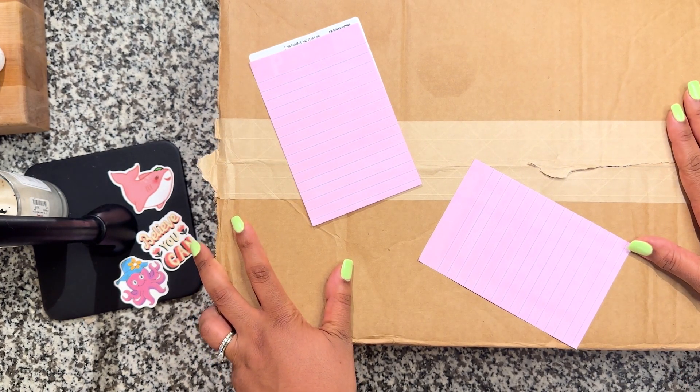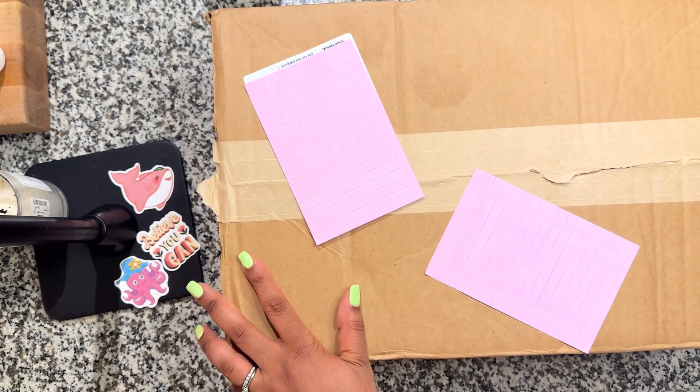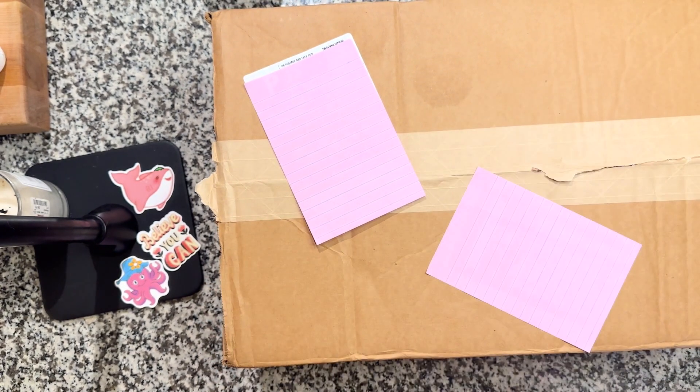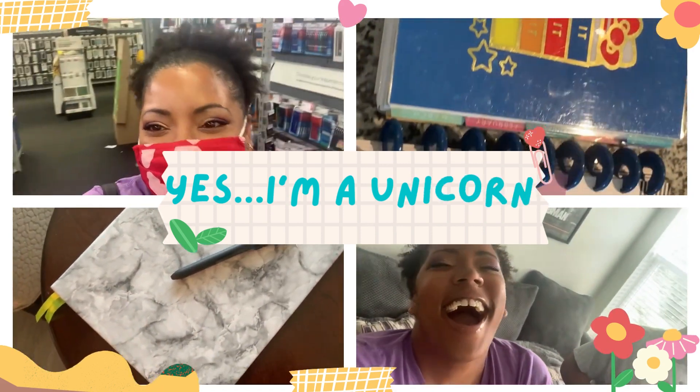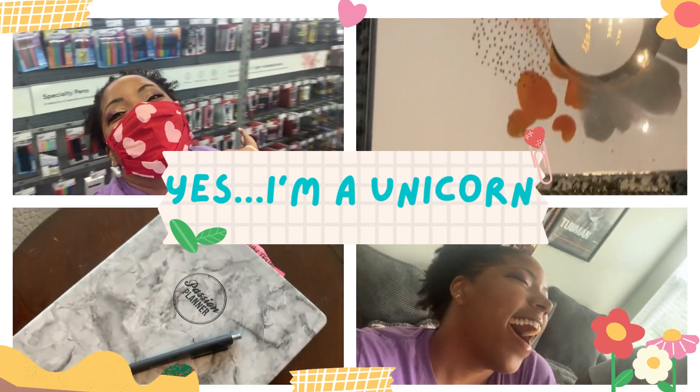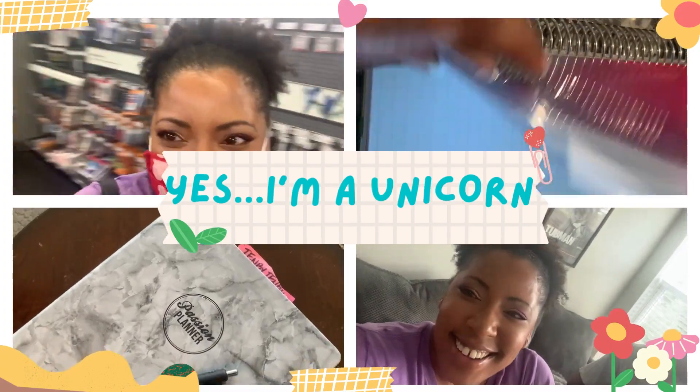Welcome back, planner fam! Guess what time it is? It's Happy Planner time! If you want to see what's in this Happy Planner box, keep on watching.